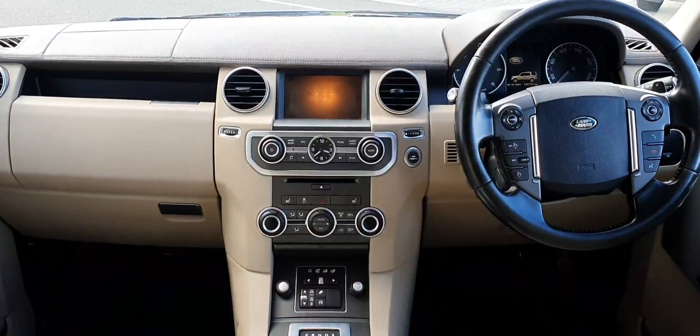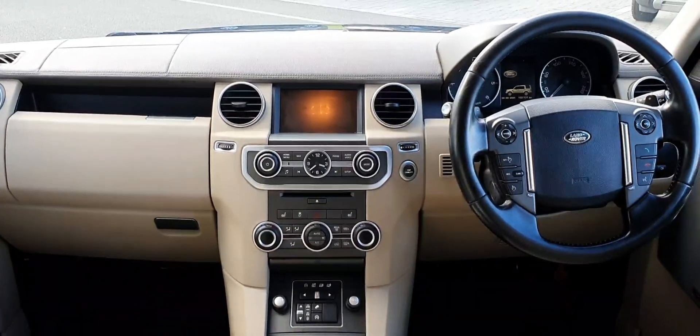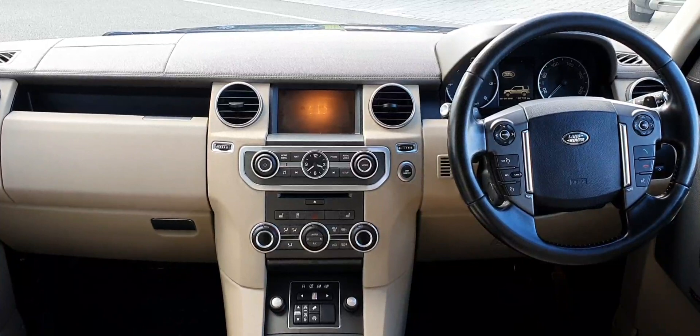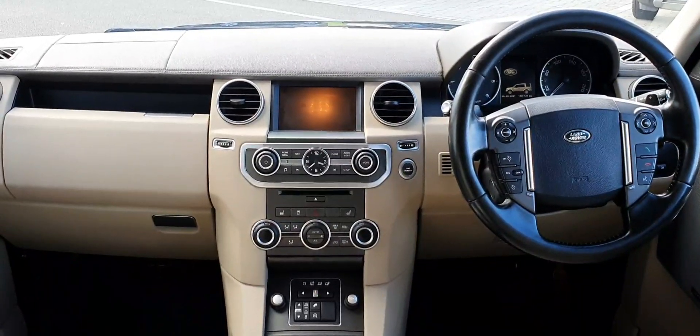The interior of this vehicle is finished in full ivory cream leather and features a multi-function steering wheel as well as an infotainment display. This vehicle has covered just under 163,000 kilometres and features an eight-speed automatic transmission.